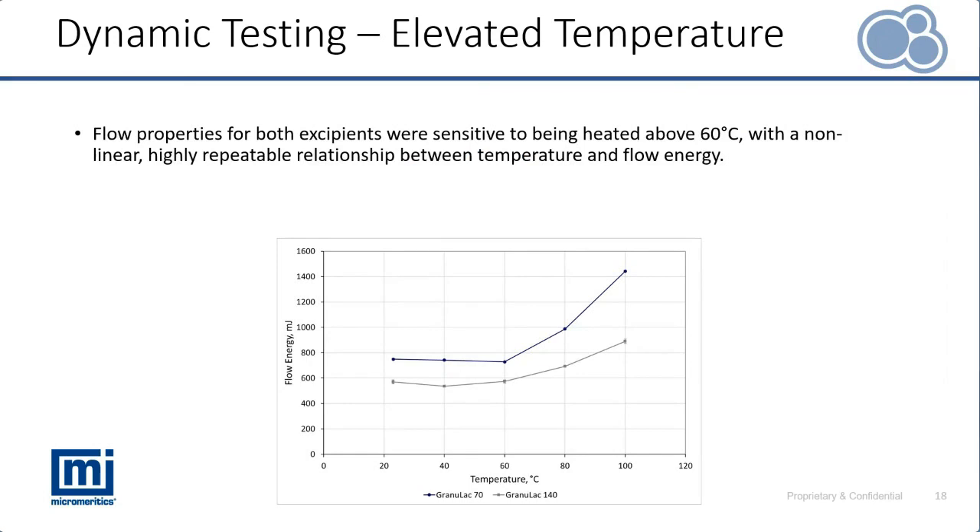Looking at those materials' sensitivity to increasing temperature — with ambient conditions at 25 degrees Celsius, heating all the way up to 100 degrees — we can see that both materials are indeed sensitive to those changes in temperature. This technique can help understand whether materials are sensitive to heating within a given range, and also the magnitude of that sensitivity, so when changes are made to process conditions that can be considered.